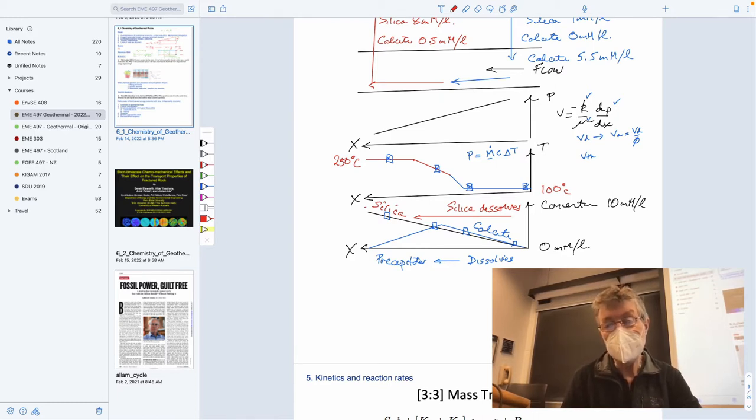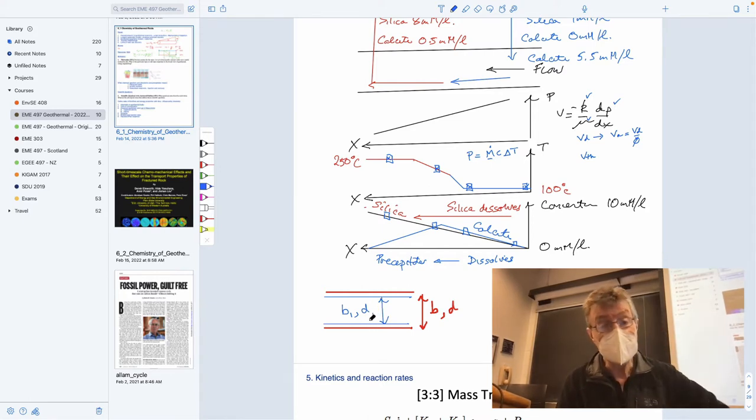So if you get the diameter of the pore, or the aperture of the fracture closing — if you had initially a fracture of some aperture B or D — then if you precipitate calcite in the system, you'll coat the walls at some rate. As a result of that, your new aperture is not going to be as large as it was before — it's going to be reduced by some amount according to the growth of this coating, which will clearly reduce permeability in that particular case.